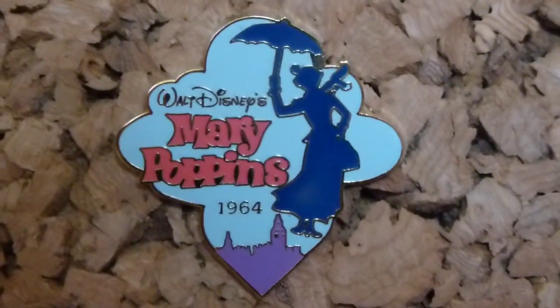The next pin is a Countdown to the Millennium pin. In the lead-up to the year 2000 they released a ton of pins to commemorate the new millennium, and I got the Mary Poppins one. It's got the silhouette of Mary floating over London — it says 'Walt Disney's Mary Poppins 1964.' These were released at the store and they did a bunch of different films and shorts. This was pin 59 out of 62 in the series.